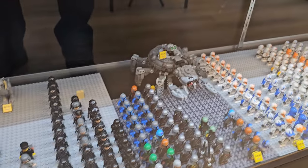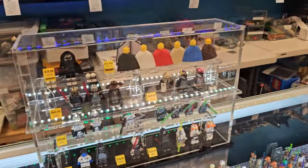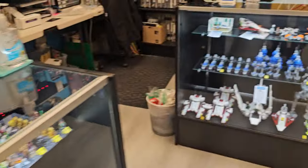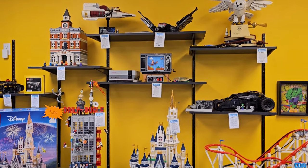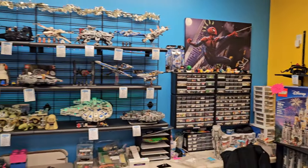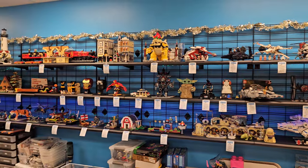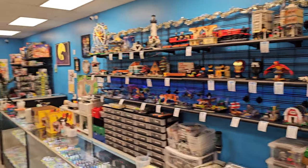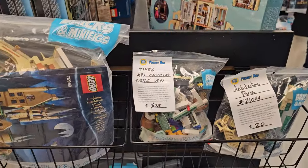It's like a Star Wars case. Let's see if there's something that's going to sell. Some cool used sets here.